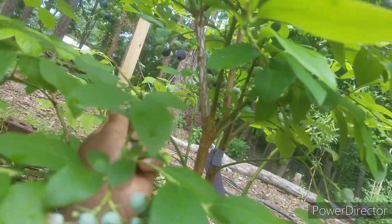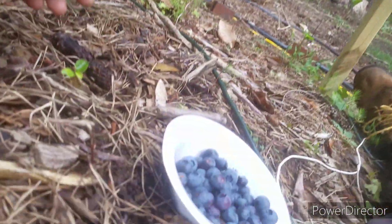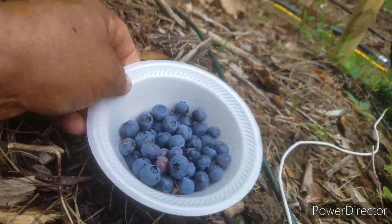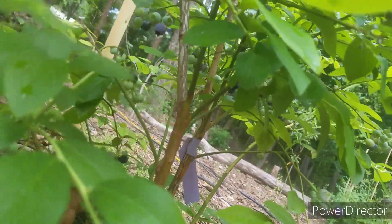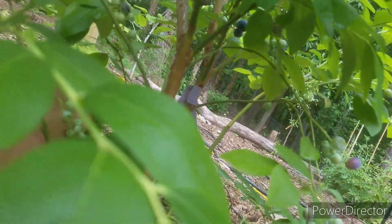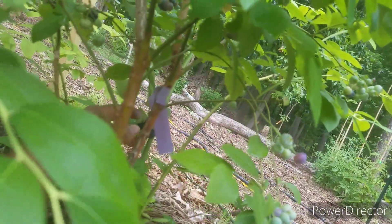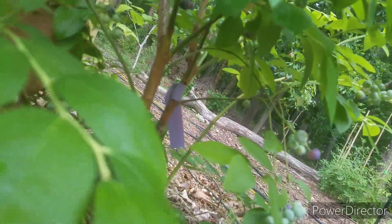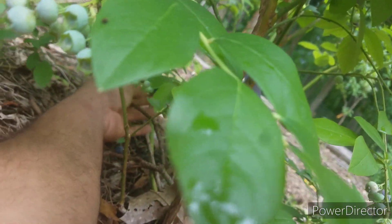If you're not growing blueberries, I hope this little harvest that I'm doing here — look at that, the bowl's almost full and I still got some left — I hope this little harvest will encourage you to get some blueberries planted.